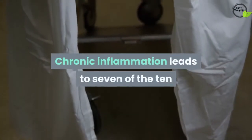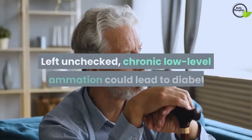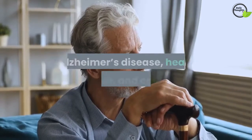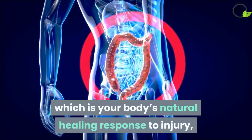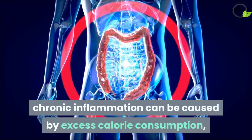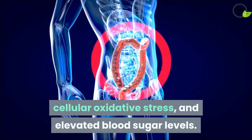Chronic inflammation leads to 7 of the 10 leading causes of death in the United States. Left unchecked, chronic low-level inflammation could lead to diabetes, Alzheimer's disease, heart disease, and cancer. Unlike acute inflammation, which is your body's natural healing response to injury, chronic inflammation can be caused by excess calorie consumption, cellular oxidative stress, and elevated blood sugar levels.